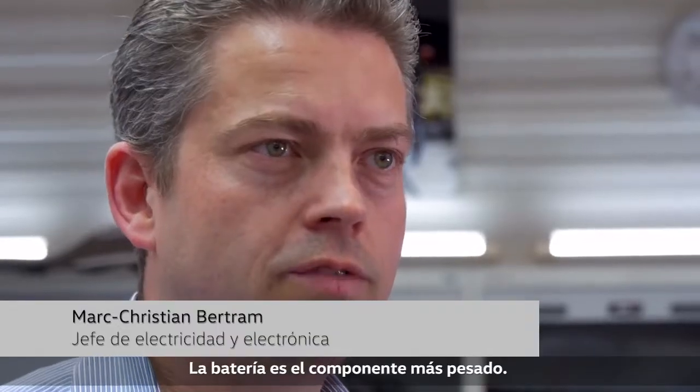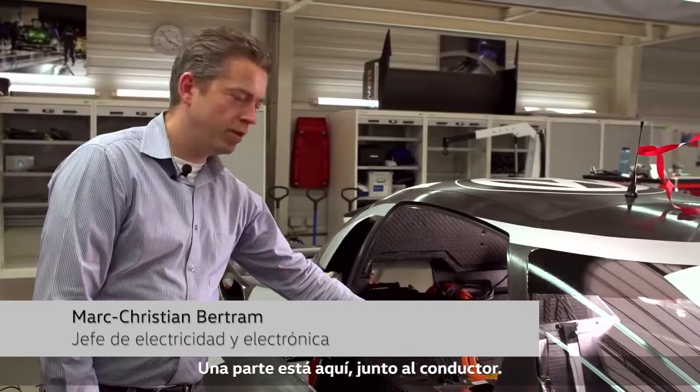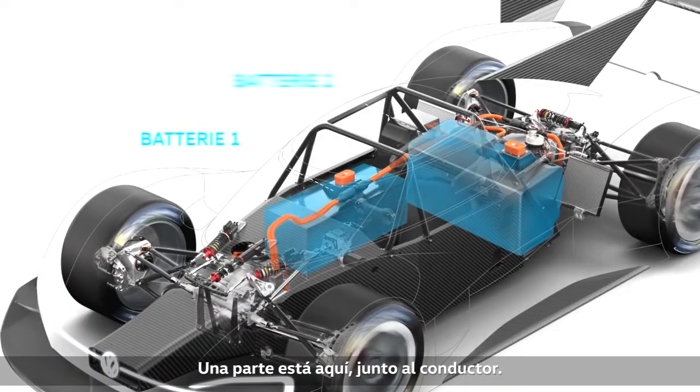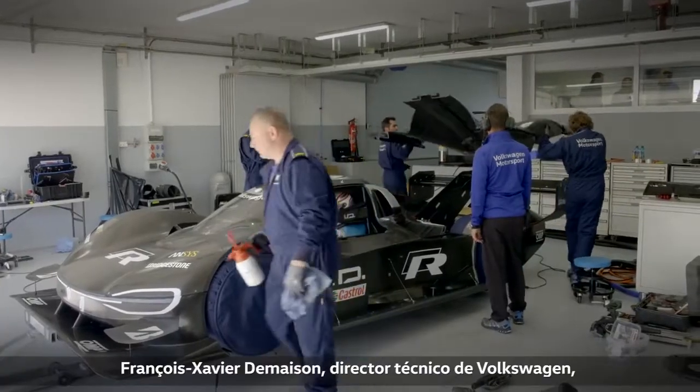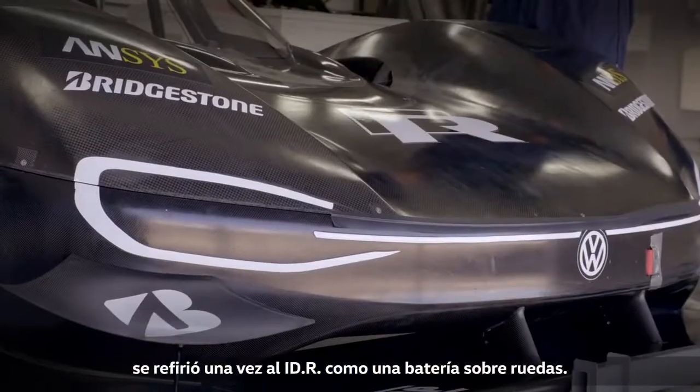The battery is the heaviest component, which is why it's placed in the center of the vehicle. One part is up here next to the driver, and the other is behind the driver. Technical director François-Xavier Demerson once referred to the IDR as a battery on wheels.